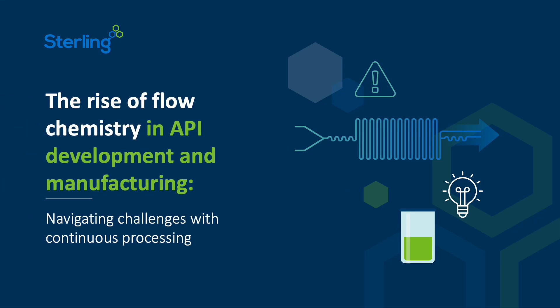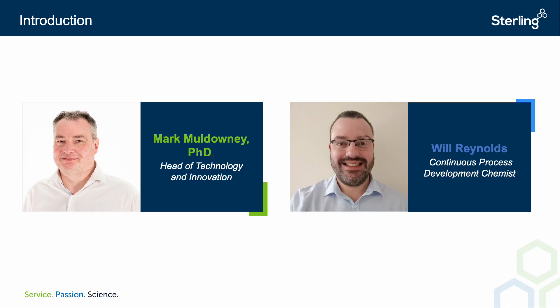Welcome to 'The Rise of Flow Chemistry in API Development and Manufacturing: Navigating Challenges with Continuous Processing.' My name is Emily Hardcastle, Senior Marketing Manager here at Sterling, and today I'm joined by Will Reynolds and Mark Muldowney. I'm Will Reynolds, a continuous process development chemist at Sterling Pharma Solutions. And I'm Mark Muldowney, Head of Innovation at Sterling Pharma Solutions.